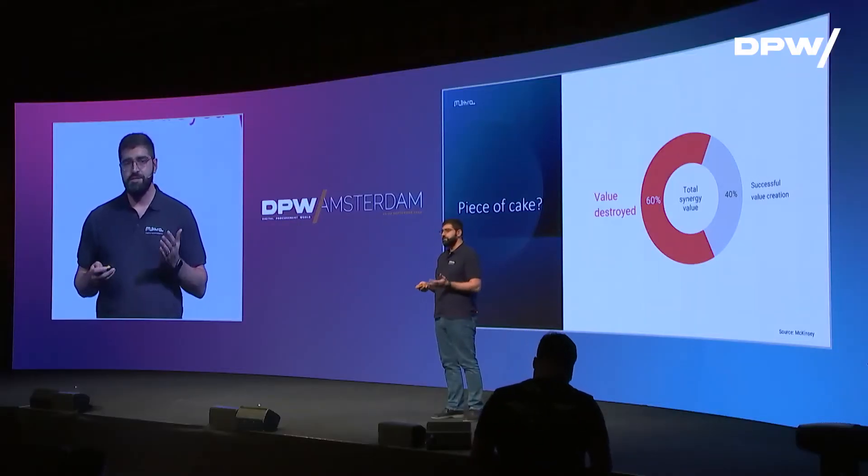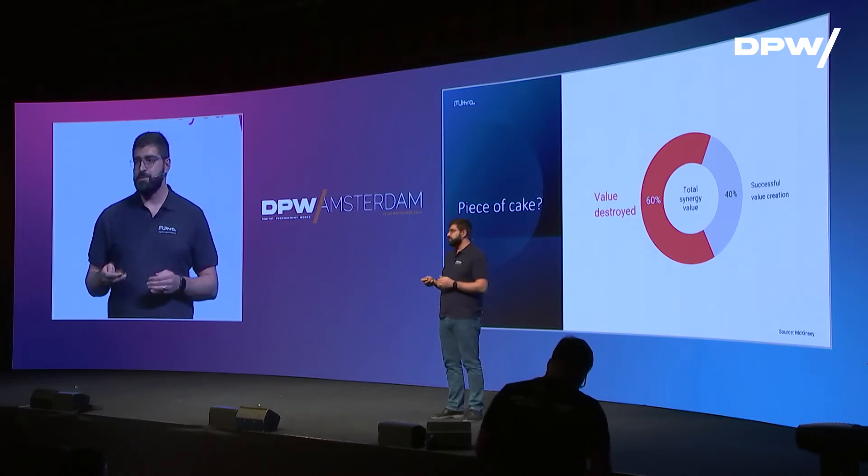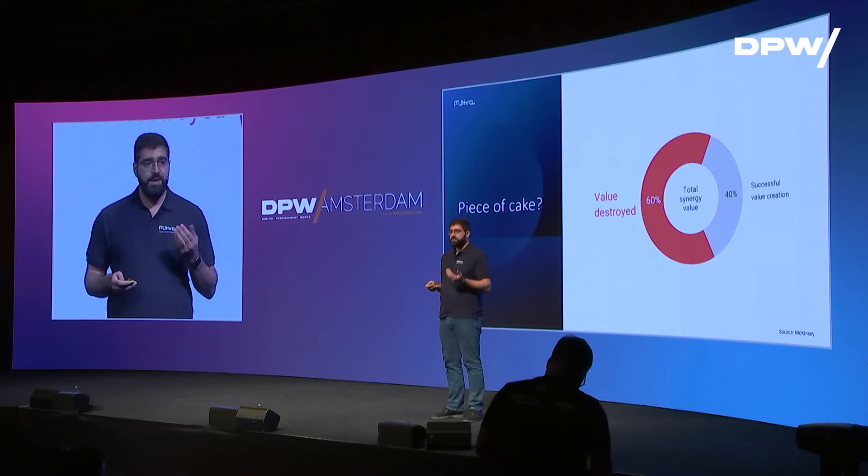A piece of cake, eh? A walk in the park. Well, if you don't think that this is such an easy task, you are not alone. 60% of M&As fail to capture the promised procurement values. Imagine how much value that is.